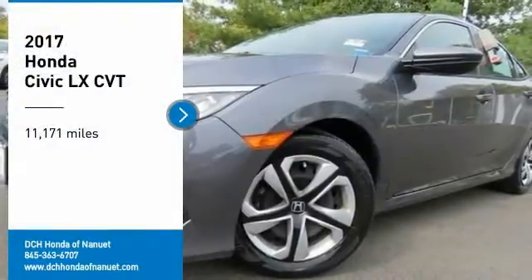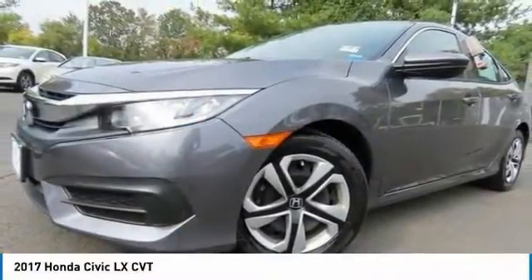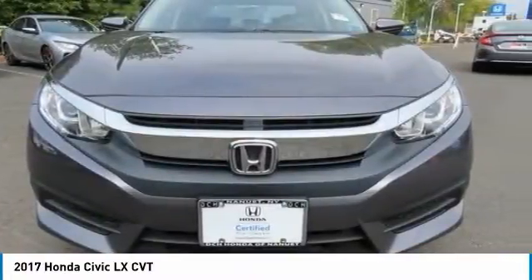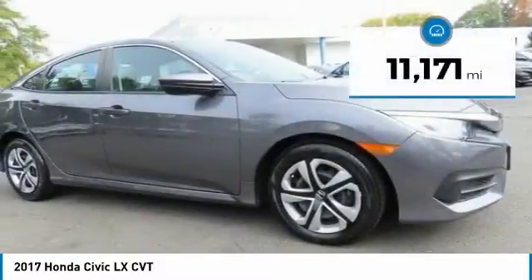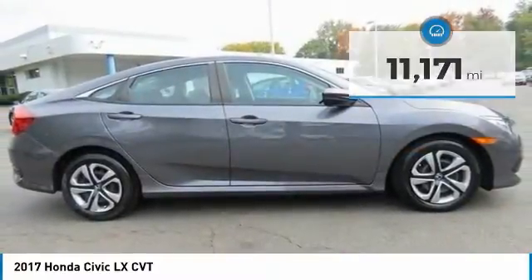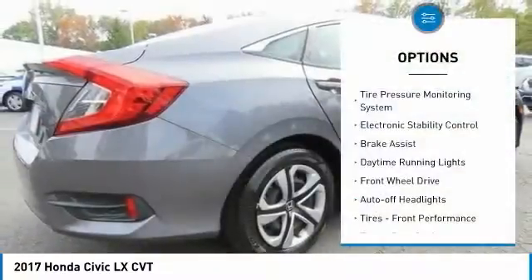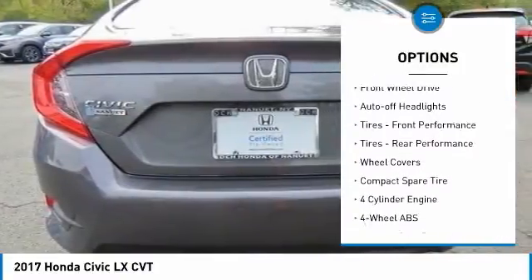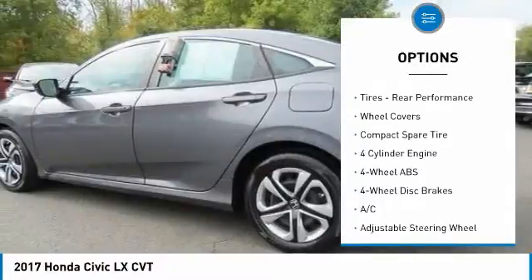Come test drive the 2017 Honda Civic — practical, awesome gas mileage, and incredibly reliable. This vehicle has less than 15,000 miles. Here are some of this vehicle's great options: tire pressure monitoring system, electronic stability control, brake assist.